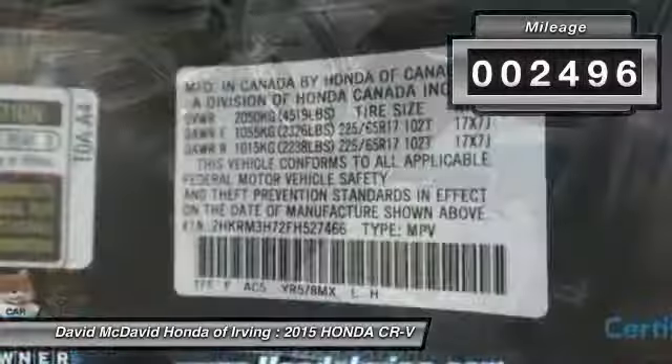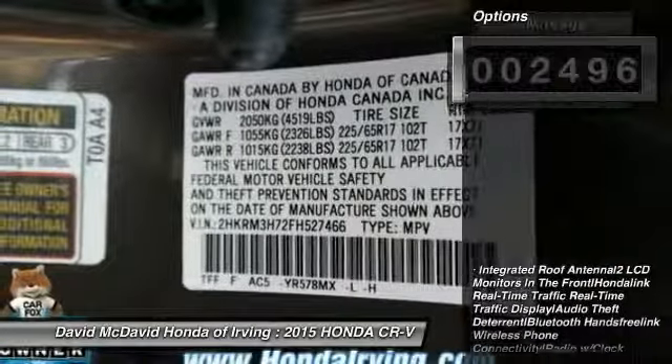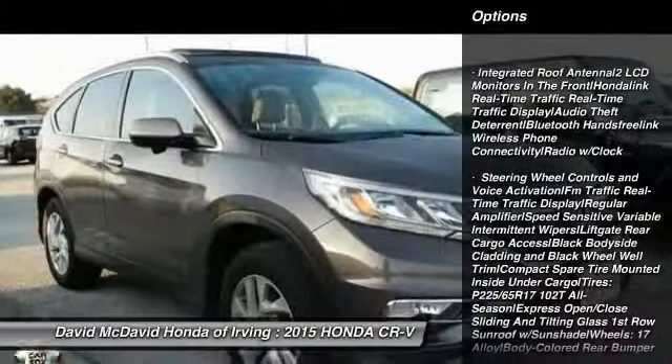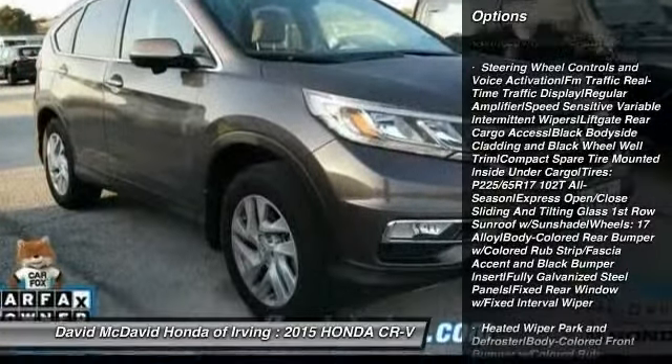This vehicle has less than 3,000 miles. Here are some of this vehicle's great options: fog lights, tachometer, tinted glass, body color door handles, and engine immobilizer.